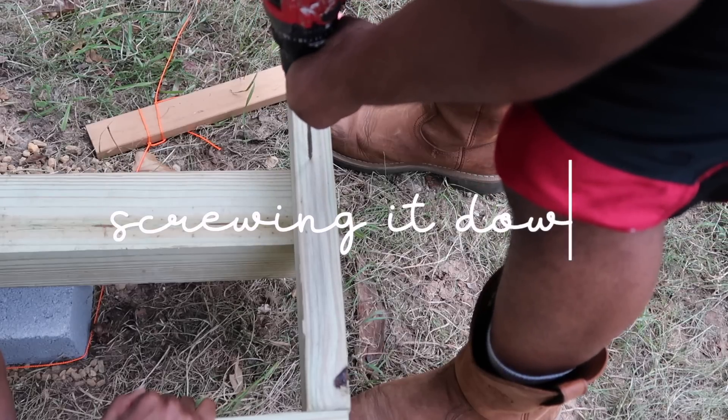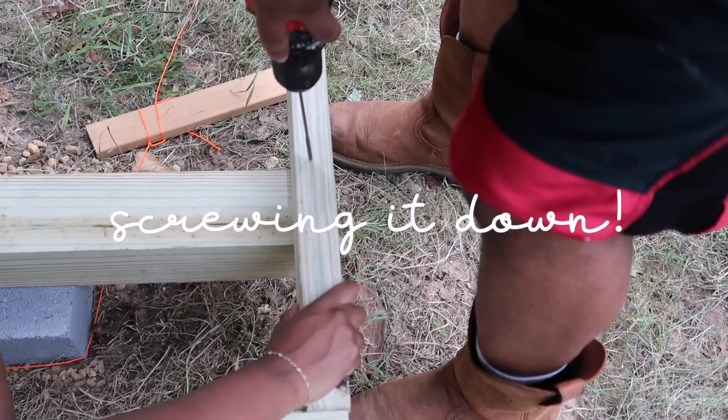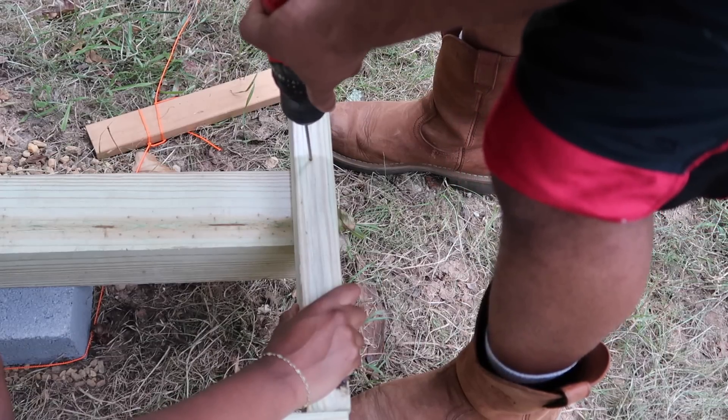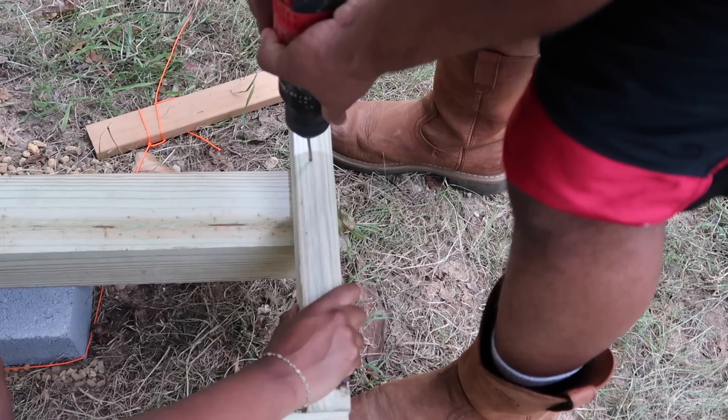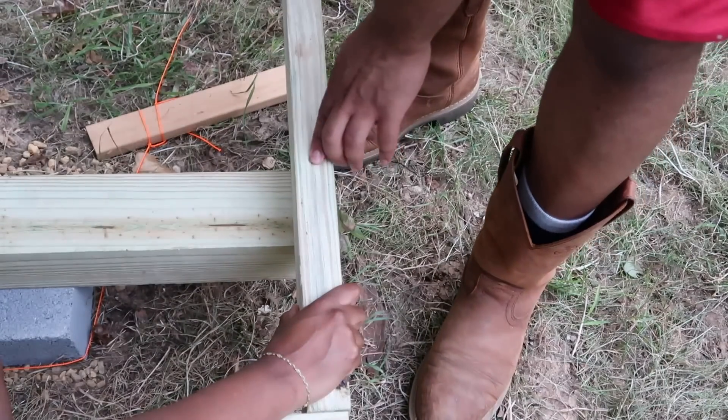This is where those really long five-inch screws that we got from Home Depot come into play. We're using those to secure the frame to the skids, which are the thicker pieces of wood at the bottom. This is going to make sure that our frame does not move as we continue to add more of the joists.